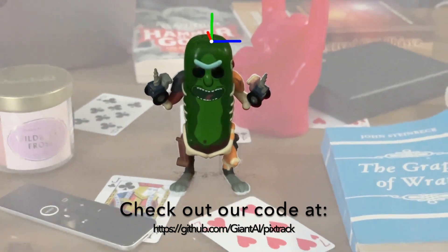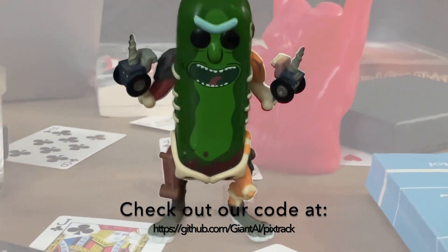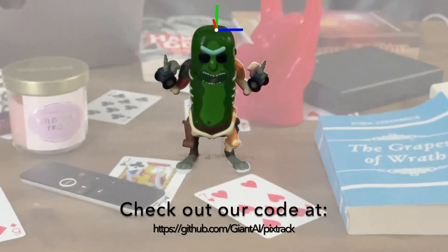We've made our code available publicly for any non-commercial research.